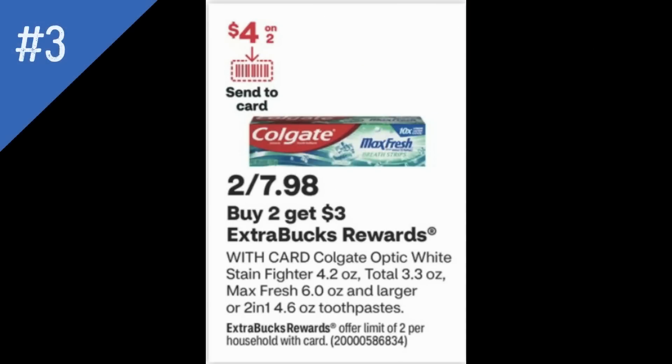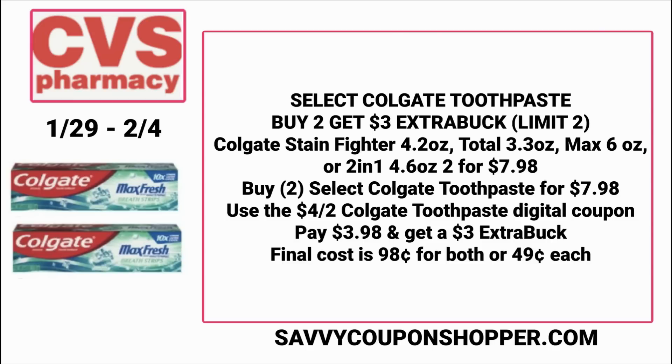Must-do deal number three is on select Colgate Toothpaste. This week they're 2 for $7.98, and buy two gets a $3 extra buck. The good part is we're expected to get a $4 off two digital coupon in our CVS accounts, making it a deal worth doing or worth adding into a purchase coupon scenario like a $5 off $30 or $6 off $30. Grab two for $7.98, use that $4 off two Colgate digital coupon, pay $3.98, get back a $3 extra buck, making them both $0.98 or $0.49 each — not a bad deal on oral care.